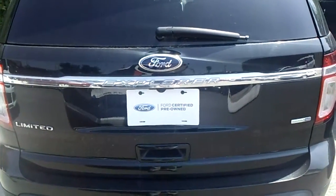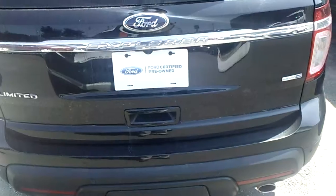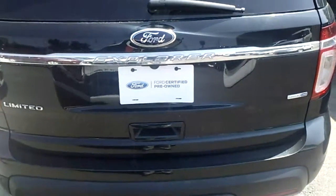Hey, Bill, Lance — it's Galanly Ford on the 2015 Ford Explorer Black Limited we talked about.